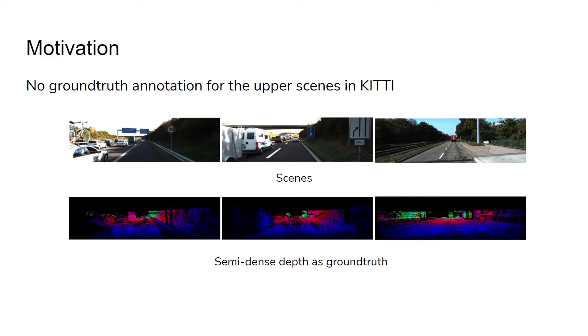Since the semi-dense ground truth comes from accumulating LIDAR measurements across different frames, and LIDARs have limited angular resolution and scan lines, therefore for the upper scene structures, they are void in the ground truth depth.